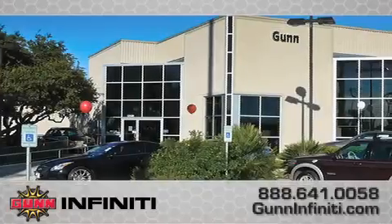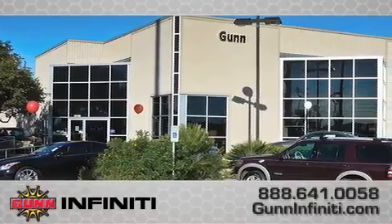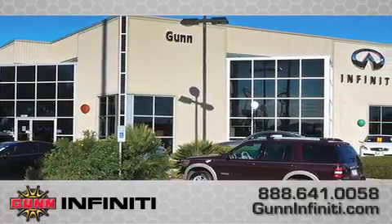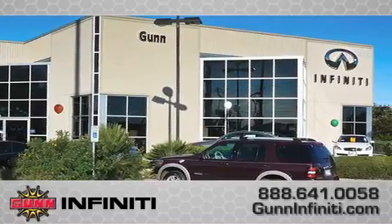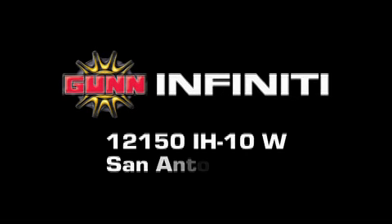Call Gun Infinity today to arrange for a closer look at our entire inventory and find out why Gun's one simple price is simply better. Remember to ask about our 48-hour return policy and no-hassle way of doing business. Gun Infinity is located at 12150 Interstate Highway 10 West in San Antonio.